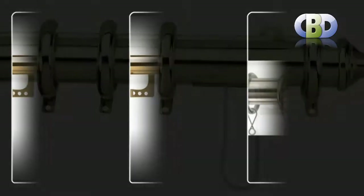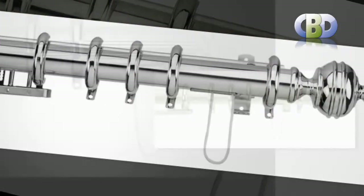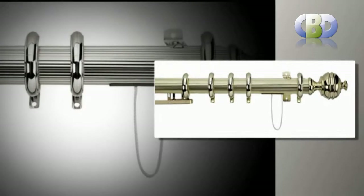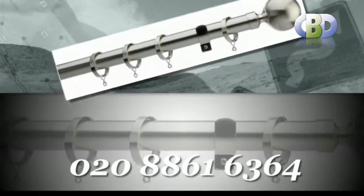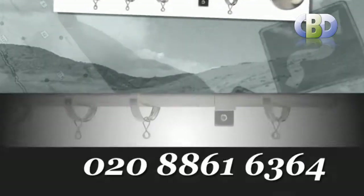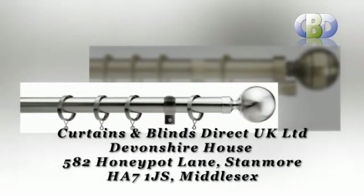Plenty of useful components too to meet all your requirements. For more information or to arrange a free home or office consultation with one of our interior specialists, please call us now on 0208 861 6364.